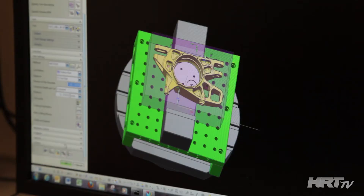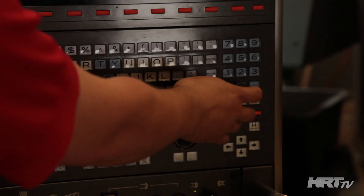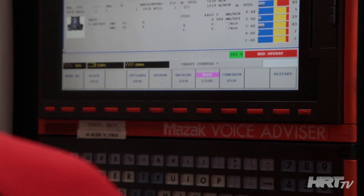Once we've got the design from the CAD department we work out billet sizes, processes of how we manufacture it, jigging required, and machine it within the tolerances that we've been given by the CAD department.